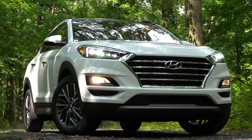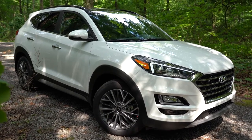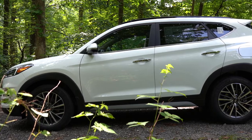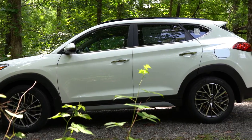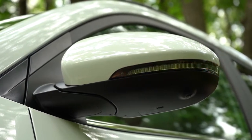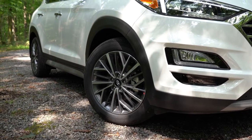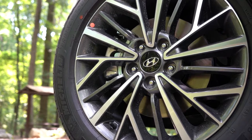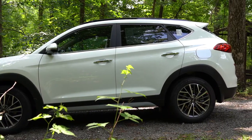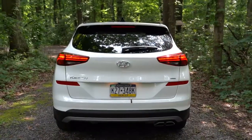Moving to the side: roof rails come with Value and up, rear privacy glass on all trims, black window surrounds on all but Limited and Ultimate which get chrome window surrounds — tying in with chrome door handles. Side mirrors are power-adjustable body-colored on all trims, heated from Value and up, with integrated turn signals on Limited and Ultimate. Wheel setup: 17-inch alloys on SE and Value, 18-inch alloys on SEL, Limited, and Ultimate, and 19-inch alloys on Sport. Moving to the rear: shark fin antenna, rear spoiler with integrated brake light, rear window wiper, and LED tail lights from Sport and up.